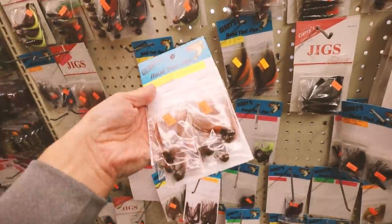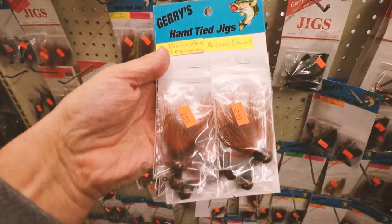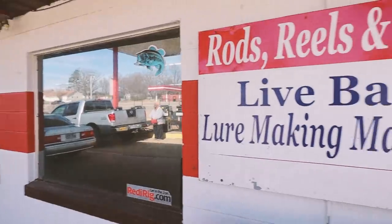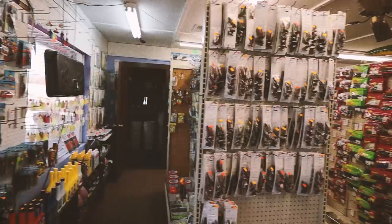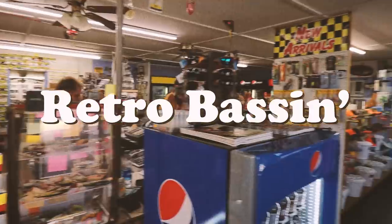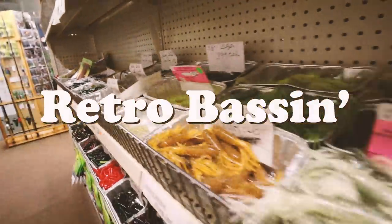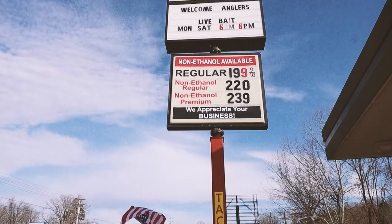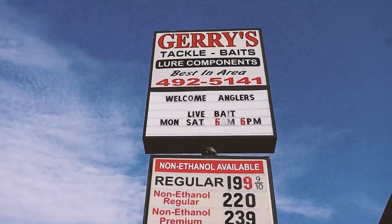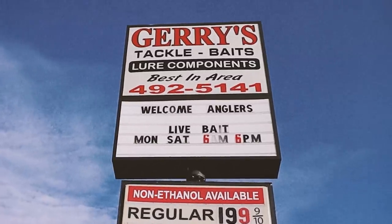Holy smokes, look at that. Retro Bassin, kickin' some ass and wearin' rayon jackets. Thinkin' bout build dance, watchin' these fish prance through my Ray-Ban glasses. Ain't nothin' better. Welcome to Retro Bassin.